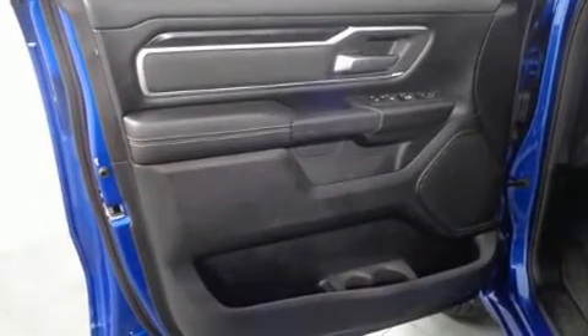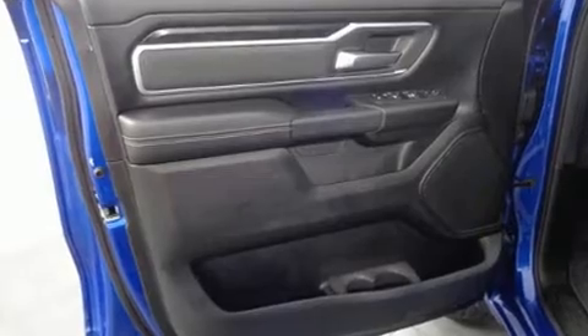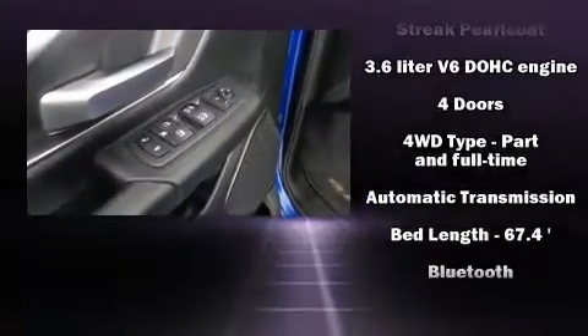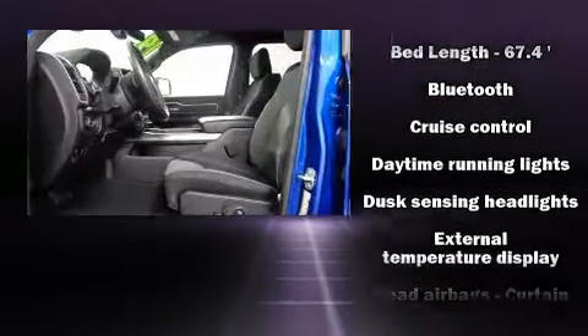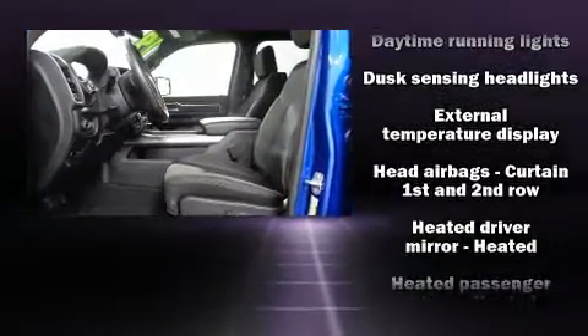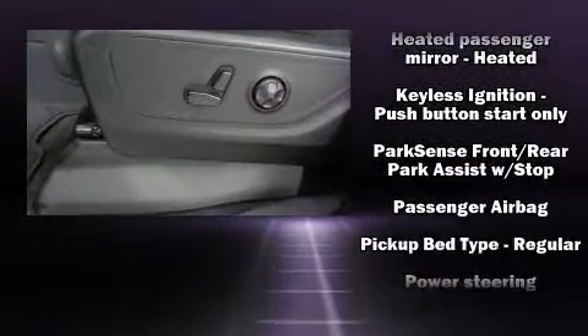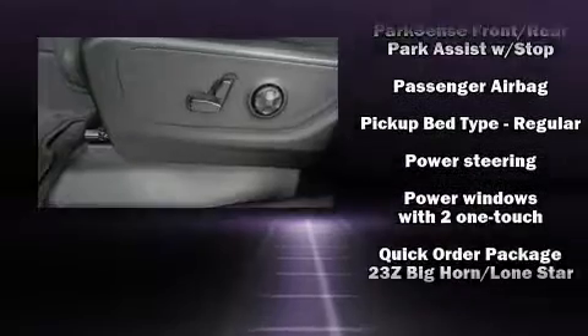Power adjustable pedals allow the driver to optimize his or her driving position, enhancing visibility, comfort, and safety. Safety equipment has been integrated throughout, including dual front impact airbags with occupant sensing airbag, traction control, a panic alarm, and four-wheel disc brakes.